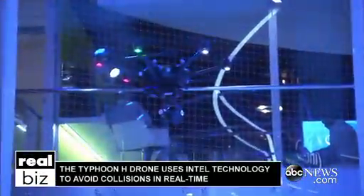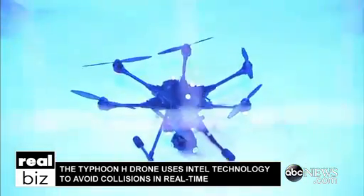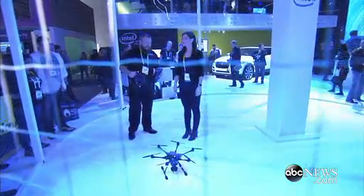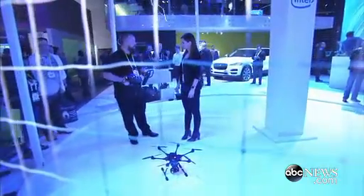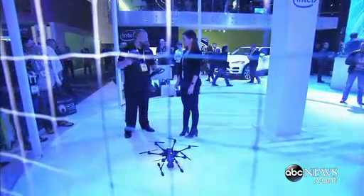This is the Typhoon H, with RealSense technology from Intel — Intel inside. It's able to do obstacle avoidance, follow me, watch me, automatic takeoff, and automatic landing.